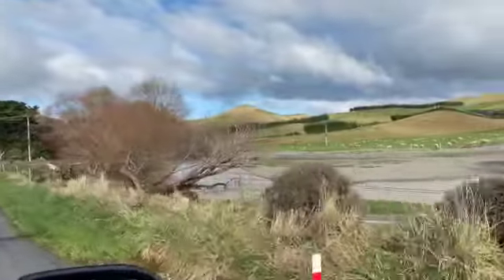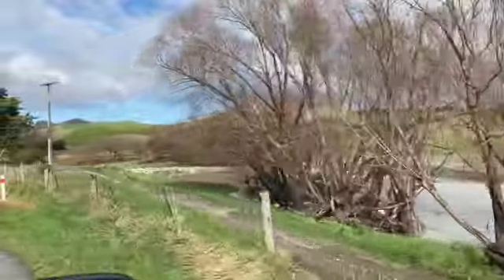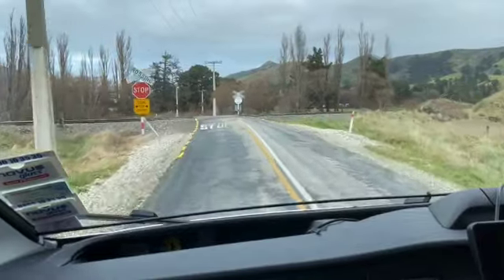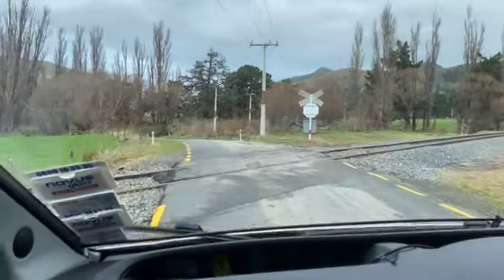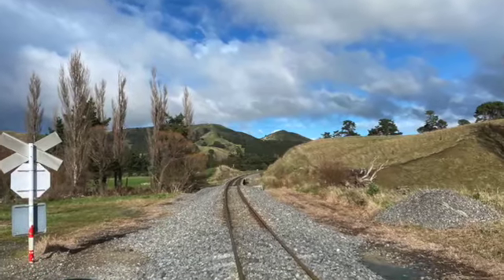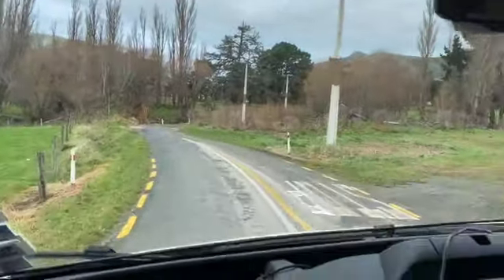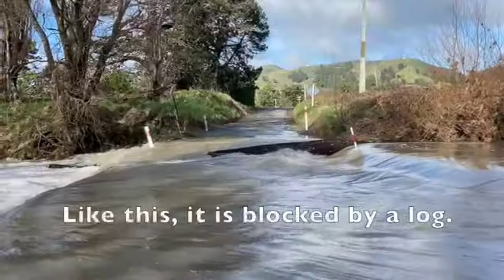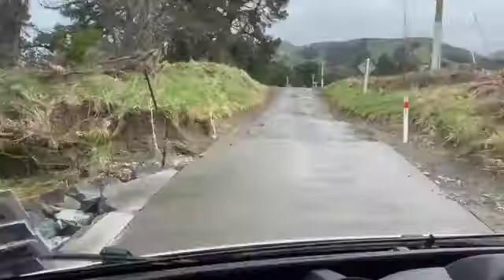Soon the Flaxborne River joins us on the right, closely following the road on its journey to the sea. This railway started in Picton way back in 1880, reaching Ward in 1911 and finally connected through to Christchurch in December 1945. No trains are visible so we cross and then go through the river on a concrete ford. When the river is up in flood, a detour by the Ward Township is required.